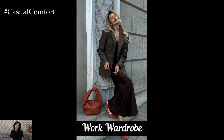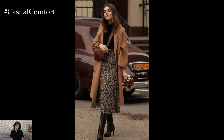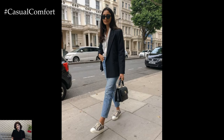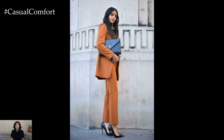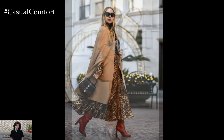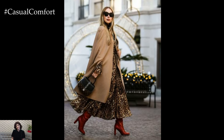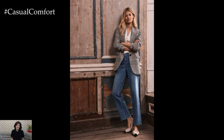To create a cohesive work wardrobe for fall, focus on building a versatile collection of pieces that can be mixed and matched. Start with a base of neutral colors and classic styles, then add in seasonal items and accessories to keep your outfits feeling fresh. Consider creating a color palette that complements your existing wardrobe, making it easier to put together outfits each day. Investing in quality staples, such as well-fitting trousers, comfortable blouses, and classic outerwear, ensures that you have a strong foundation to build upon. A cohesive wardrobe allows you to easily transition between different looks and occasions while maintaining a polished and professional appearance.